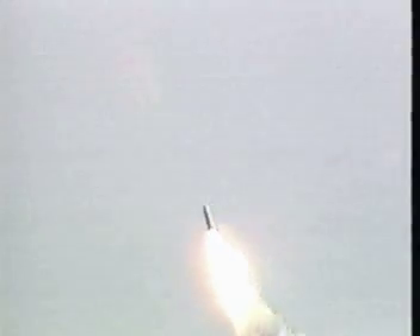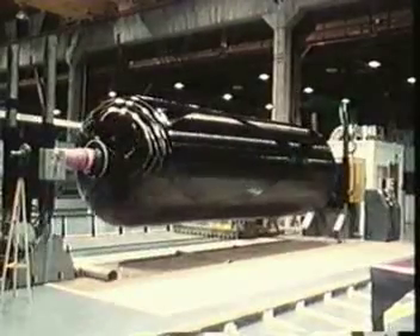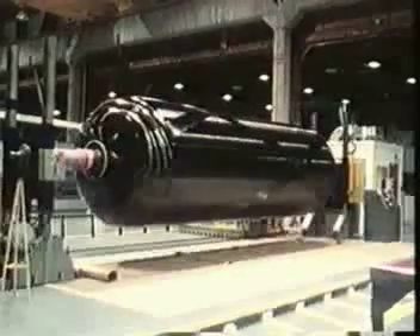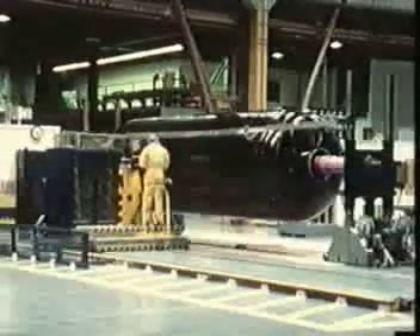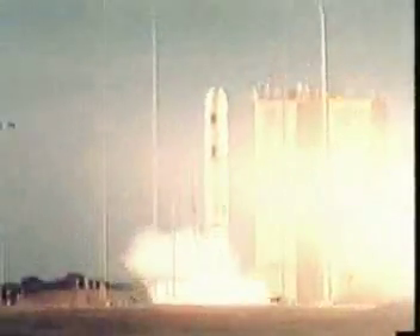The Trident II or D-5 missiles carried on board the Tennessee-class submarines, the newest and most powerful from the Navy's underwater arsenal, incorporate major advances in missile design and manufacturing. For example, graphite epoxy, an extremely strong yet lightweight material, is used for the casings of the solid propellant rocket motors. This, along with other advancements, allows the Trident II missile to achieve a range greater than the 4,000 nautical mile reach of the Trident I.